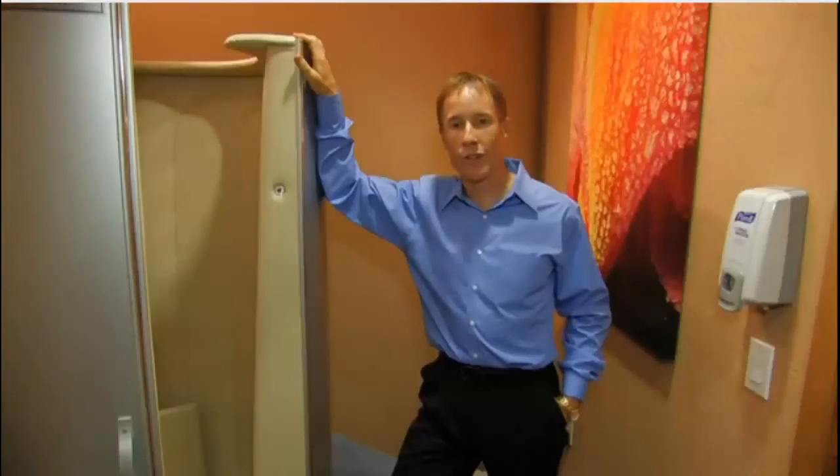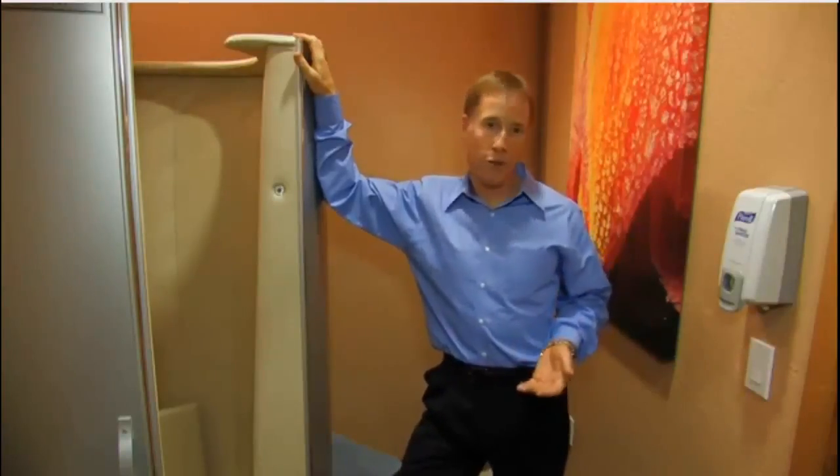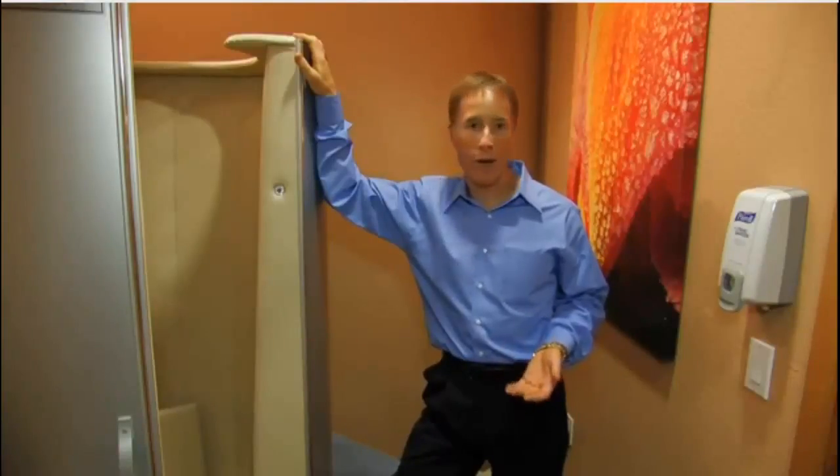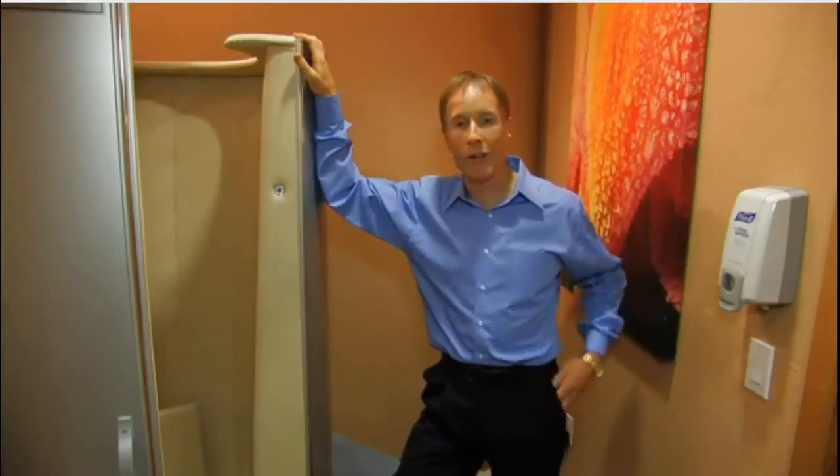At Integrative Health, we are the first center in Arizona and one of the first in the nation to offer whole body cryotherapy, and we're very proud of that. So whether you've got chronic pain you're trying to take care of, or you want your performance to get better, or you're already feeling well and just want to have more energy, come on in and give whole body cryotherapy a try.